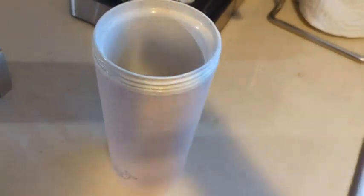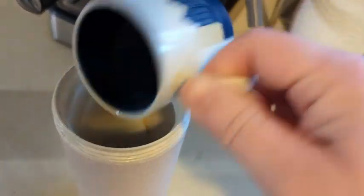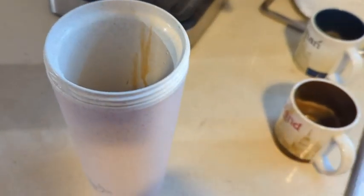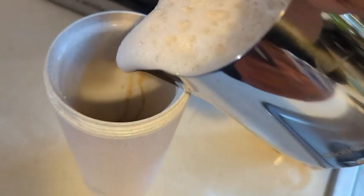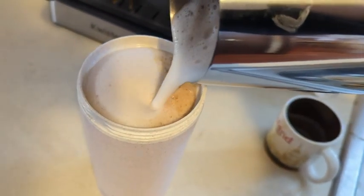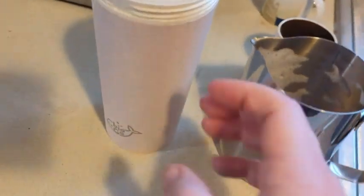My second favorite thing about this cup is that the lid does not push down into it. I have some coffee cups where the lid goes down into the cup, so when I fill my coffee cup full and put the lid on, it overflows — drives me nuts. But this one doesn't. It has a little bit of a lip, so I can fill this cup all the way full, put the lid on, and nothing spills.